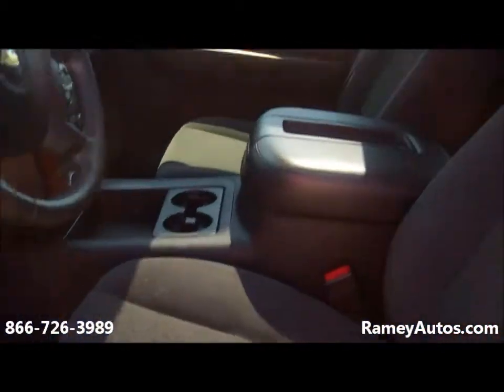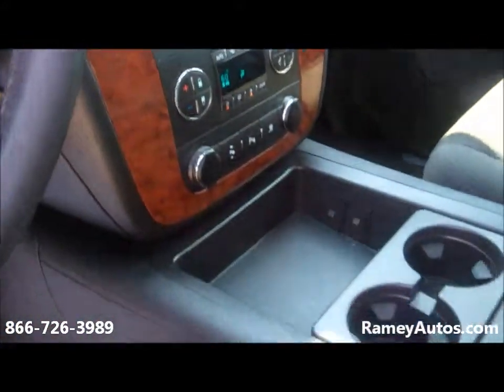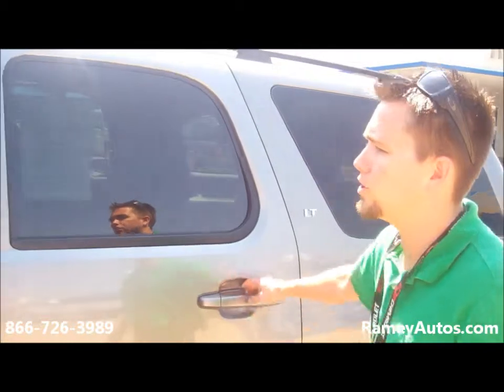It's got all the great features in it, like tri-zone climate control, steering wheel mounted controls, OnStar, and a compass in the dash. It's 102 degrees out there — this thing is hot. It also has a sunroof.